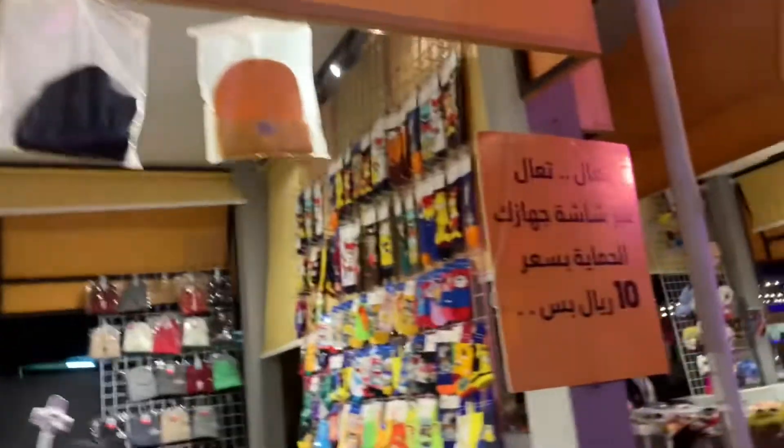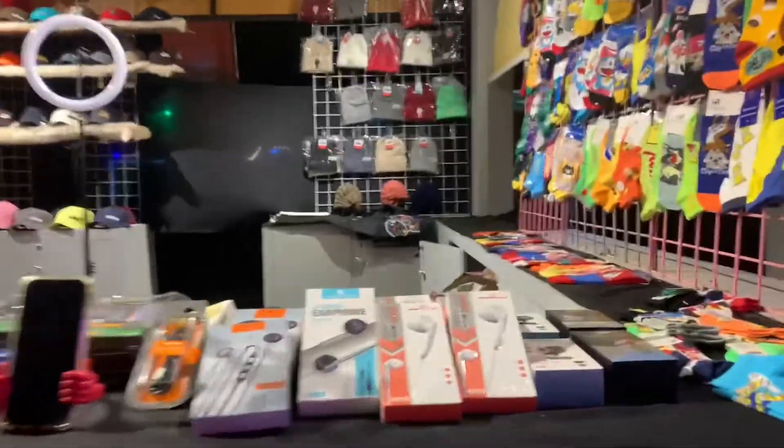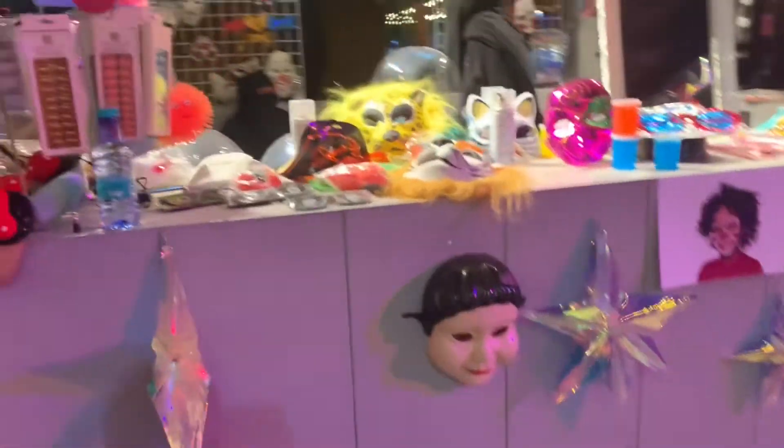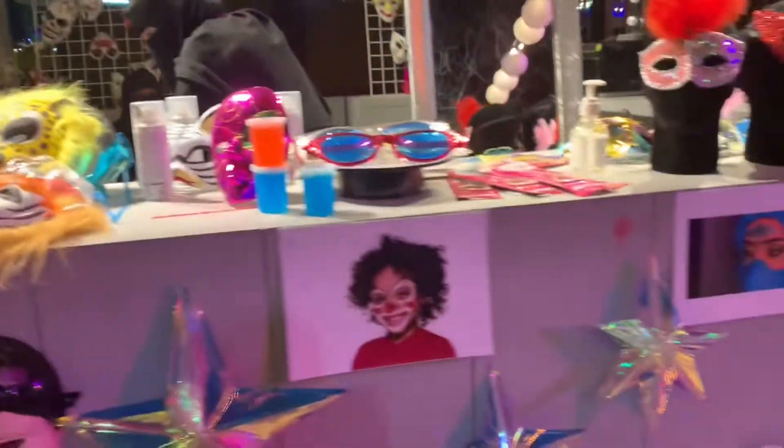Then you have small stalls over here with many varieties. The prices are also really cheap.